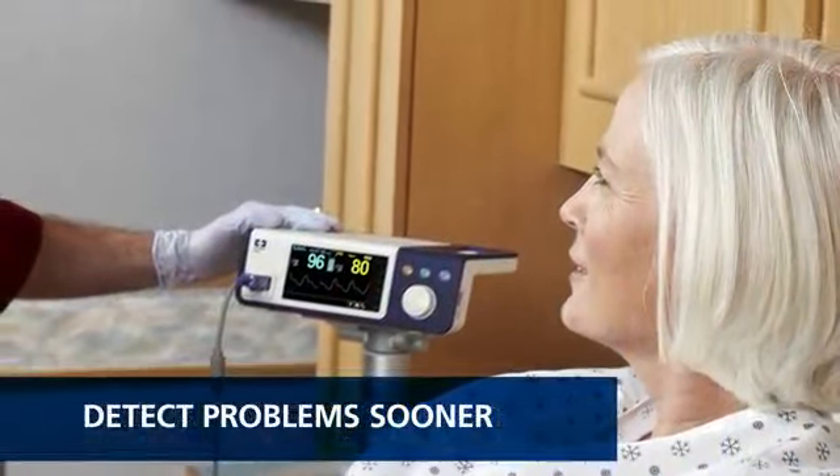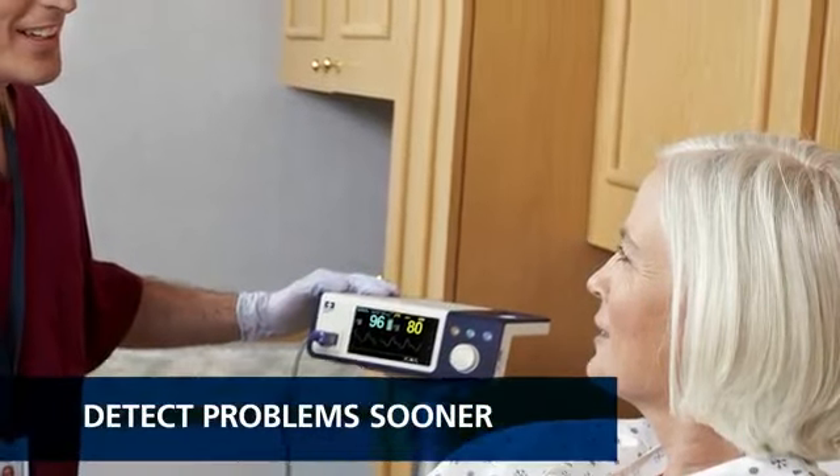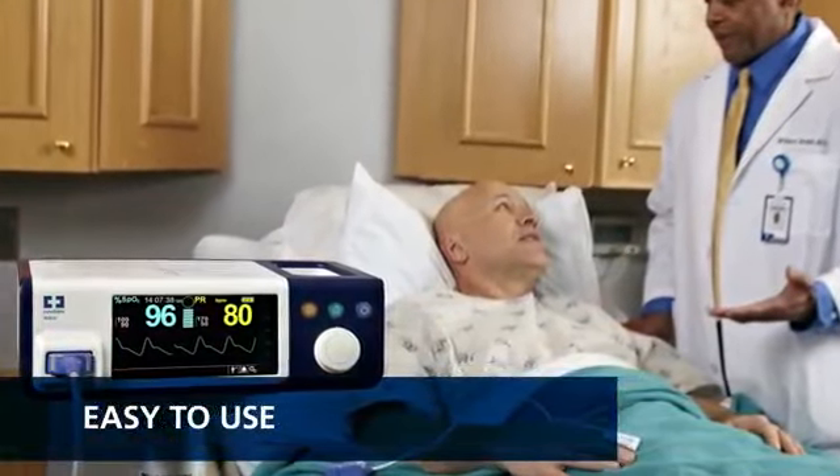By continuously monitoring blood oxygen saturation and pulse rate, clinicians are able to detect respiratory complications earlier and intervene sooner. Clinicians need quick and easy access to complete patient information.